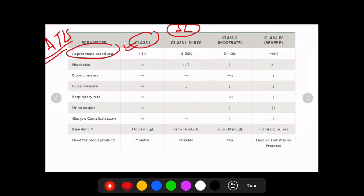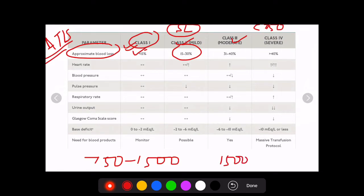In Class 1 hemorrhagic shock, the blood loss is less than 15% or less than 750 ml. In Class 2, or mild hemorrhagic shock, it is 15 to 30% or 750 to 1500 ml. In Class 3, or moderate, it increases from 1500 to 2000 ml. In Class 4, or massive/severe shock, it is more than 40% or more than 2 liters from the normal 5-liter blood volume of a 70 kg human.